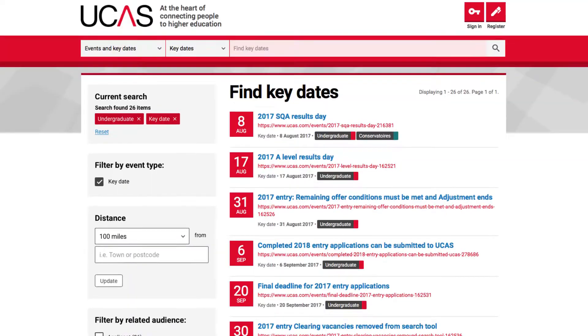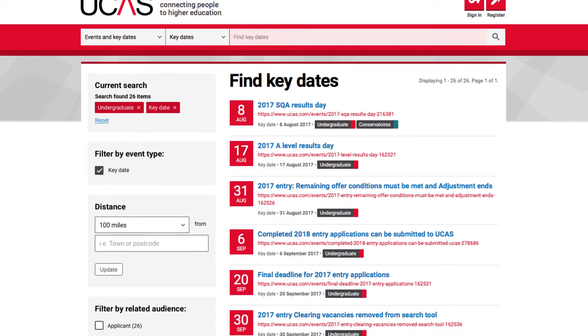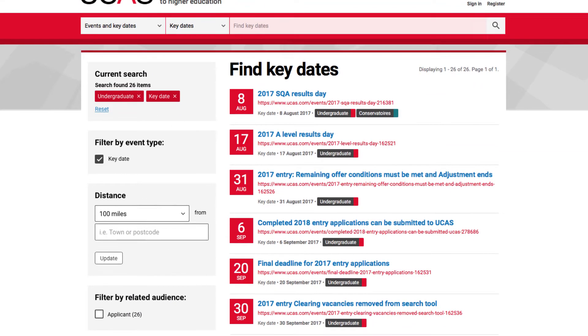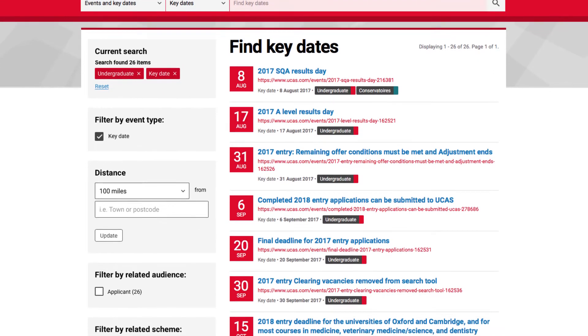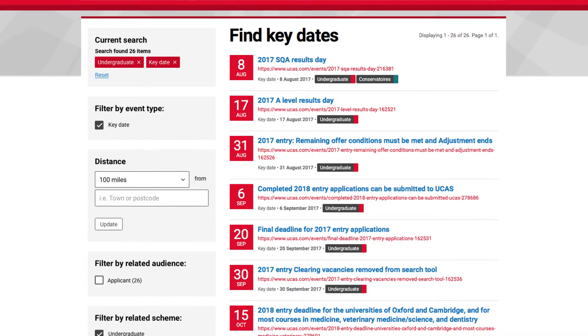When it comes to supporting your students through the UCAS application cycle, there are several measures you can put in place to make both yours and your students' lives easier and to make sure that the applications are all completed on time. It's really important to give your students the key UCAS dates from the off. The sooner they can get used to those dates and deadlines, the more time they will have to start planning their post-18 options and to start thinking about and working on their applications.